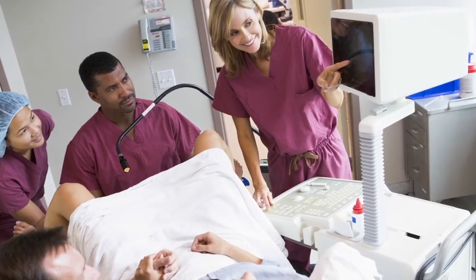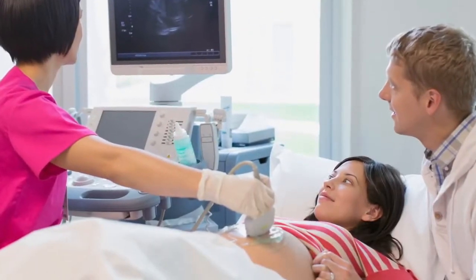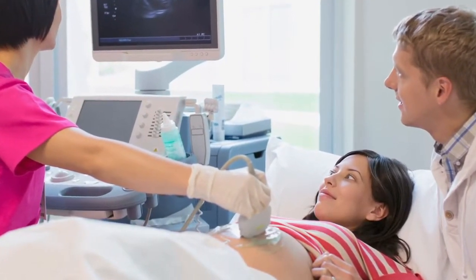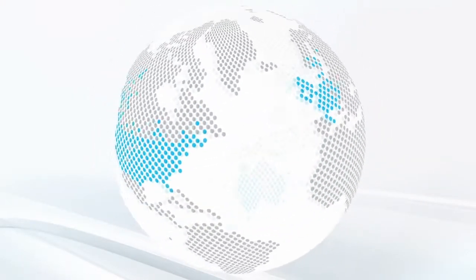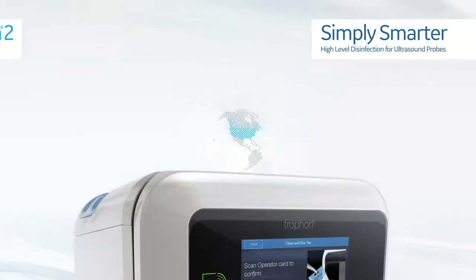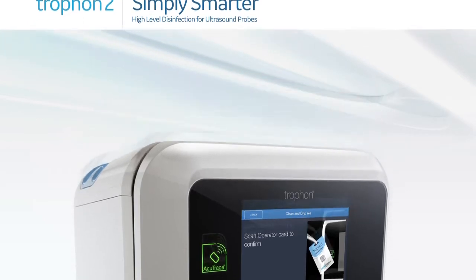Every day, Trofon2 protects thousands of people around the world from the risks of cross-contamination from ultrasound probes, setting the new standard of care globally for ultrasound probe reprocessing. Trofon: simply smarter high-level disinfection for ultrasound probes.